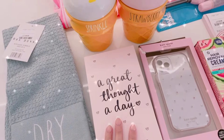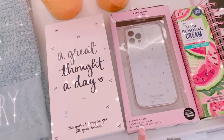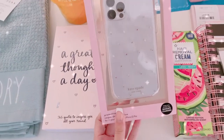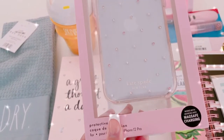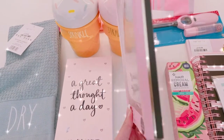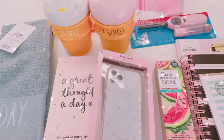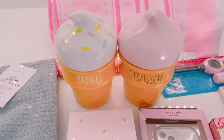The next item I got is this Kate Spade phone case. It's broken a little bit here but the case still looks perfect. It has these little pearls and pink rhinestones on it. I love a clear phone case, so it's gorgeous, and this is £12.99 which I think is an absolute bargain.